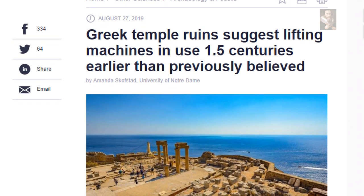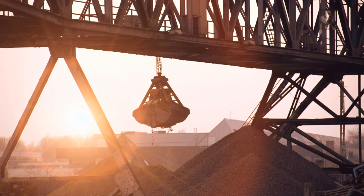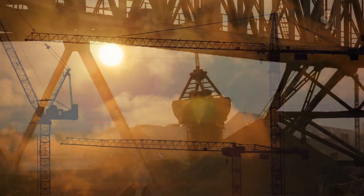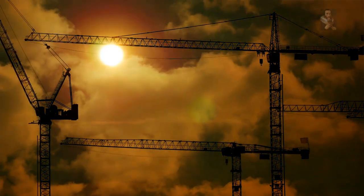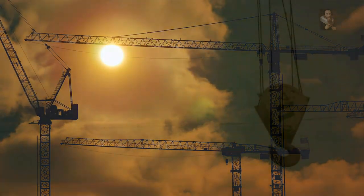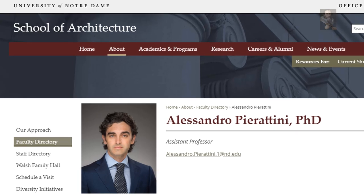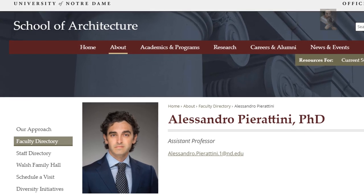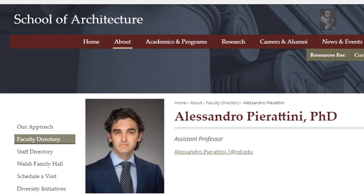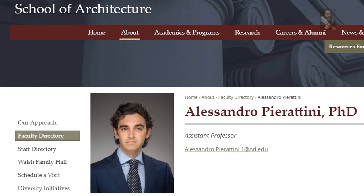temple ruins suggest lifting machines were in use earlier than previously believed. Scholars do agree that Greek contributions to culture and building technologies are myriad, with the crane being the most significant and enduring. But when and how did these machines enter the picture? New research by Alessandro Piratini, assistant professor of architecture at the University of Notre Dame, adds nuance to the broadly accepted view that the crane was not in use until 515 BC,